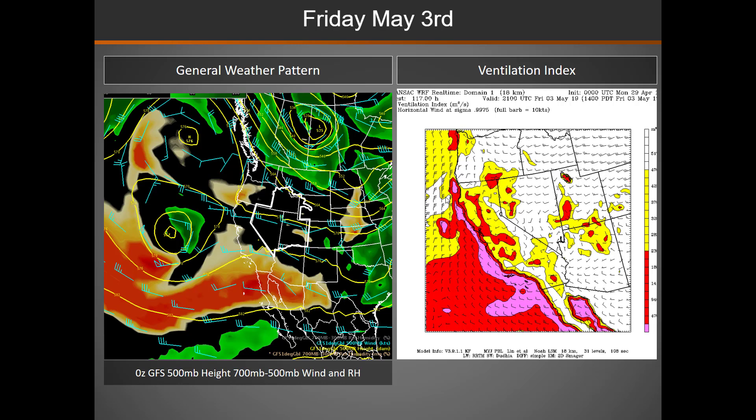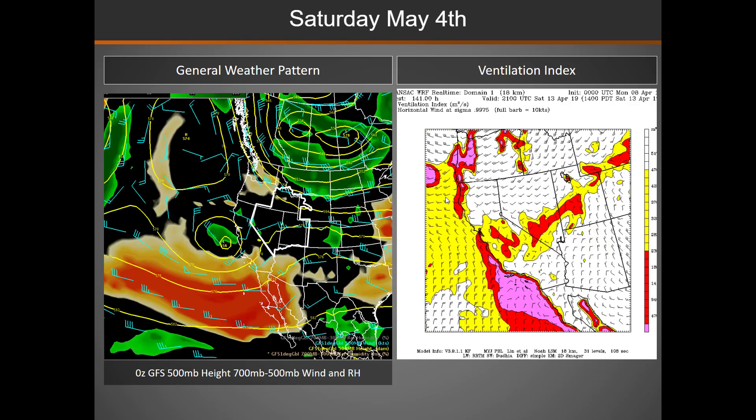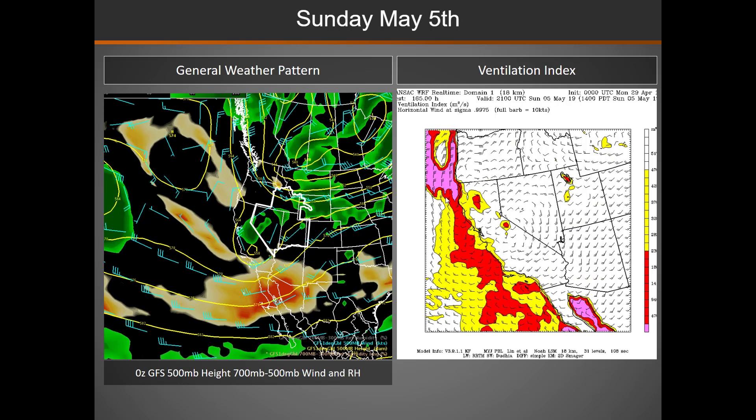On Friday, that system begins to move back off to the northeast, and we'll see a little bit of a decrease in those ventilation index values. On Saturday, pretty similar as far as the ventilation index. And finally, on Sunday, we will continue to see good to excellent mixing across the area.